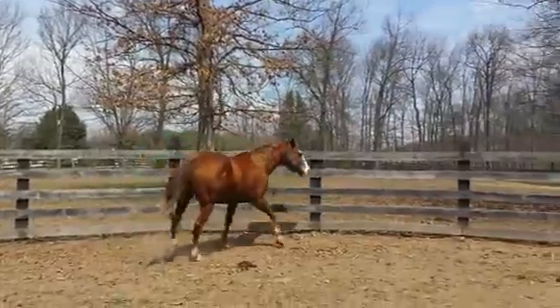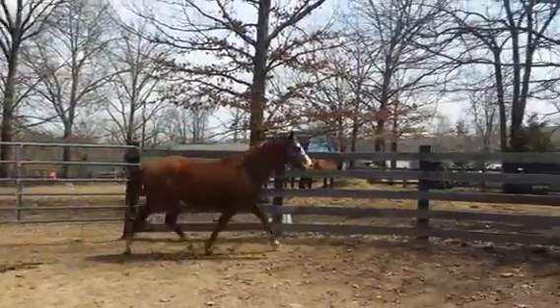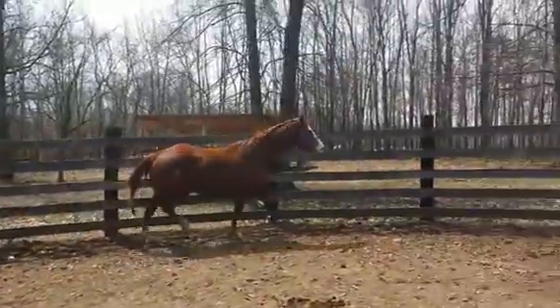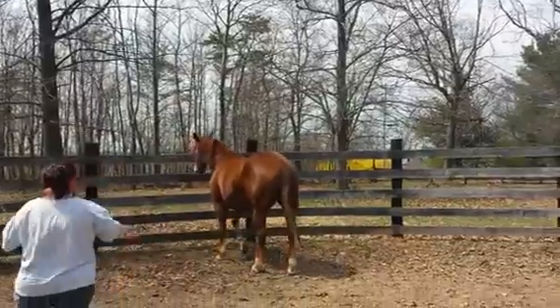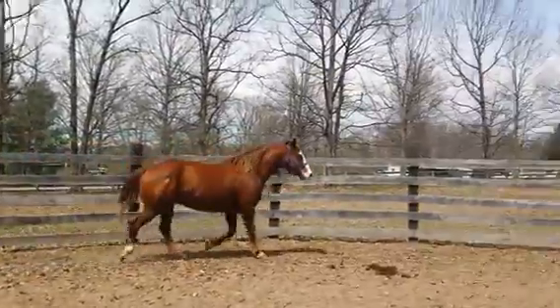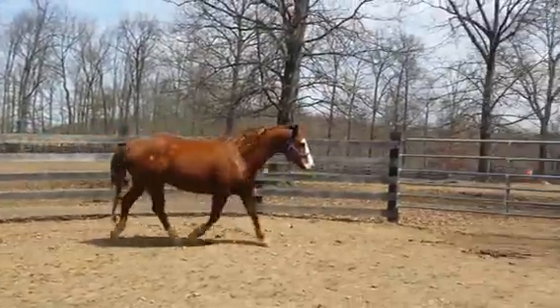He turned a little too quick for his own good. Can you see that little spot on his butt? So he has a little bit of paint in him — he's got a cute little spot on his butt. I sort of messed things up by standing in the middle of the rink, but we wanted to get some pictures of his nice trot. Look how beautiful that is.